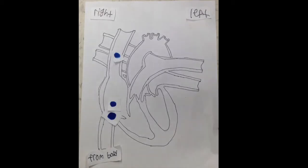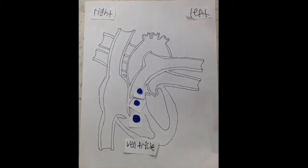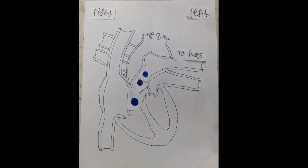The deoxygenated blood comes from the right atrium, then it goes out to the right ventricle, which goes out to the lungs to get oxygen.